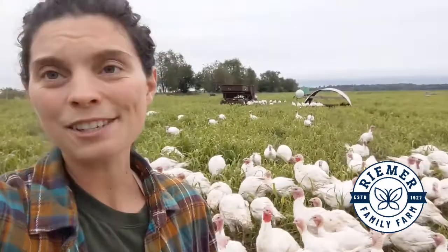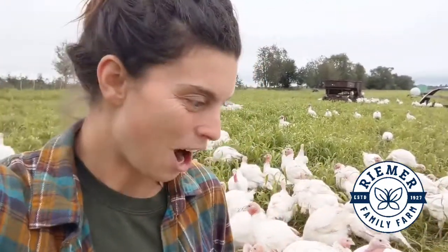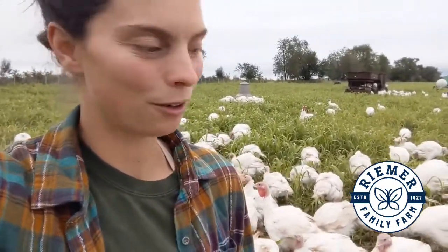That area will now have the rest of the season to rest, regrow, and be untouched until next year. These guys will continue to live out here like this until harvest day comes. They're pretty happy out here and they're really neat creatures — they live good, happy lives, which is what we're trying to do: give them a good life and help build the soil and take care of the land here as well.